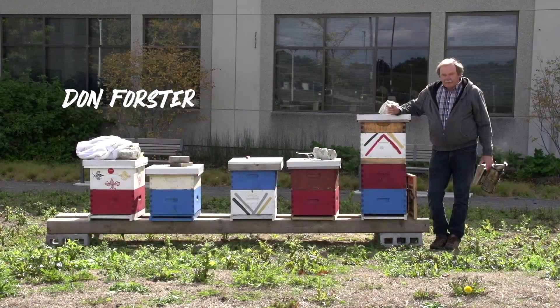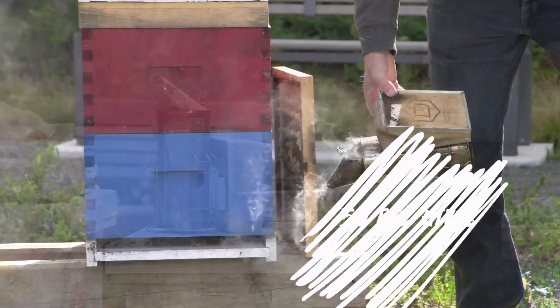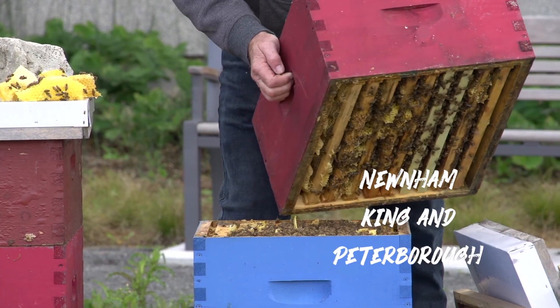My name is Don Forster, Senior Manager of Seneca College. I'm also a beekeeper for the college. We currently have 50 beehives at three of our campuses: Newnham campus, King campus, and Peterborough campus.